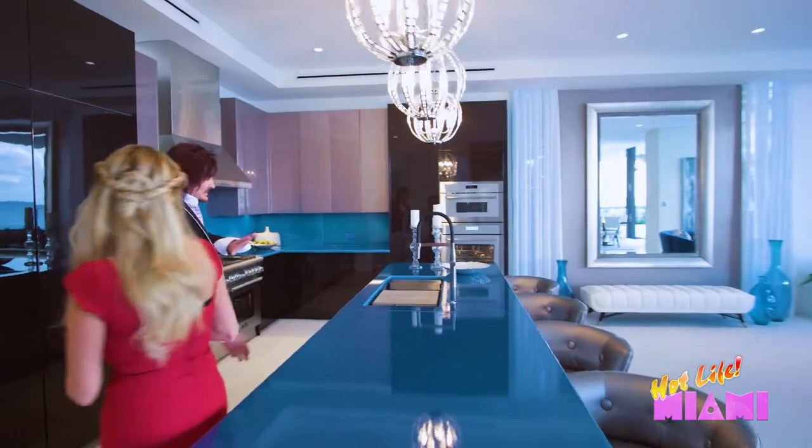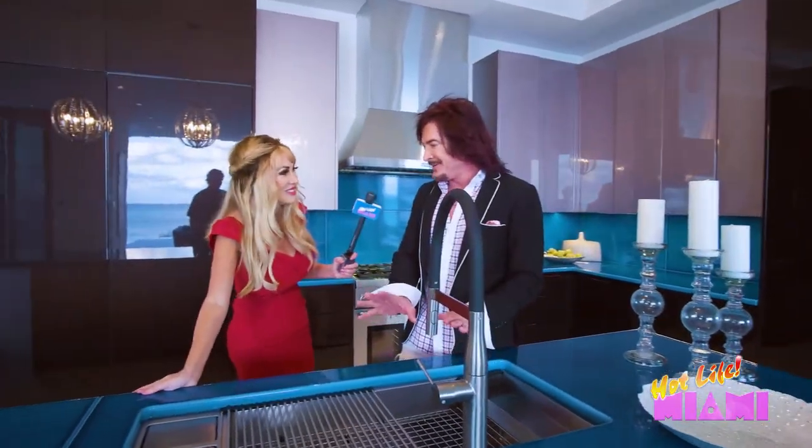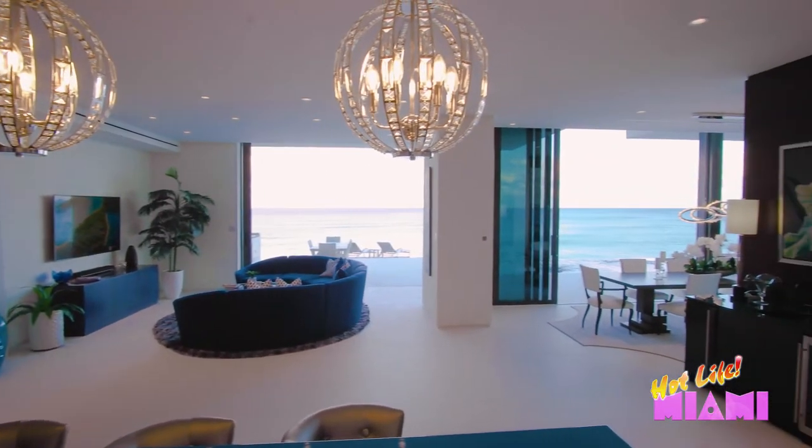Even over here, even doing the dishes — if you had to do the dishes. I'd do the dishes. Look at the view you have while doing the dishes. Wow. I'd do the dishes more.